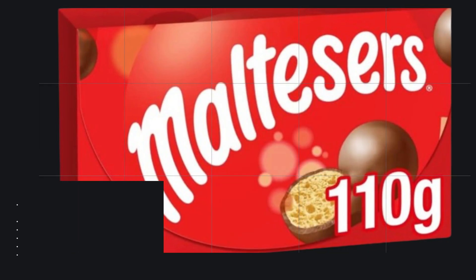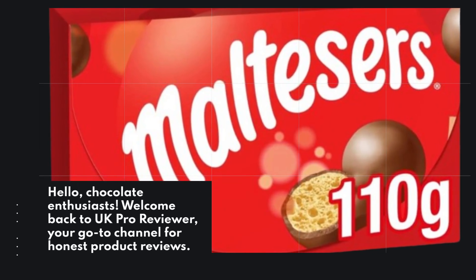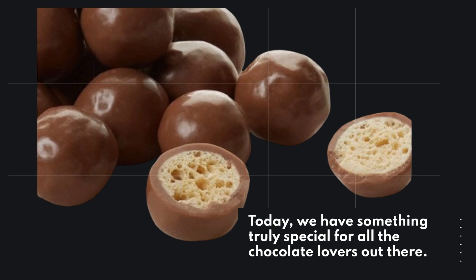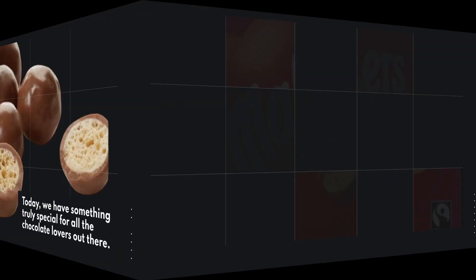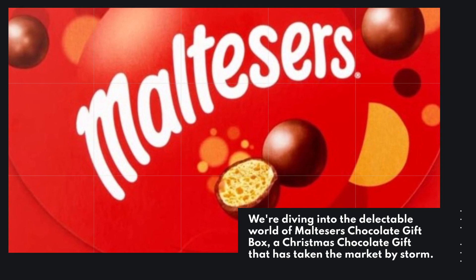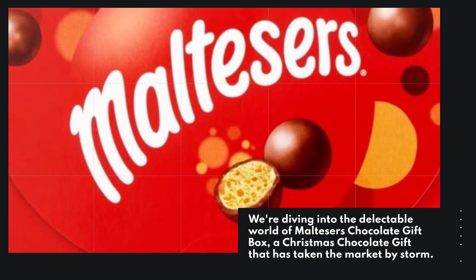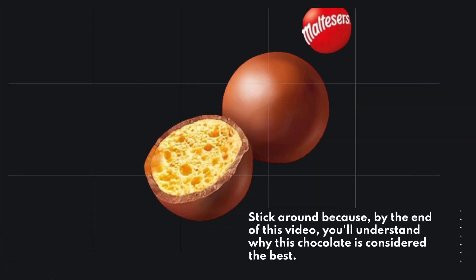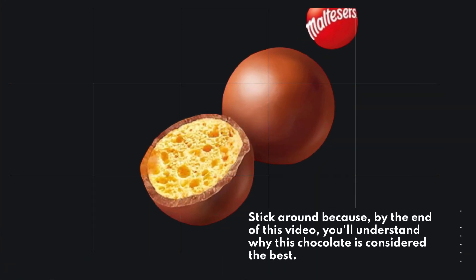Hello, chocolate enthusiasts. Welcome back to UK Pro Reviewer, your go-to channel for honest product reviews. Today we have something truly special for all the chocolate lovers out there. We're diving into the delectable world of Malteser's Chocolate Gift Box, a Christmas chocolate gift that has taken the market by storm. Stick around because by the end of this video, you'll understand why this chocolate is considered the best.